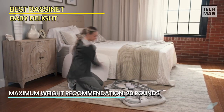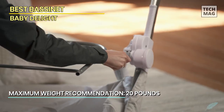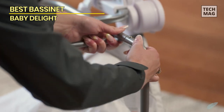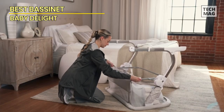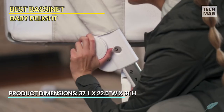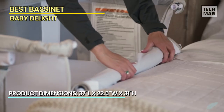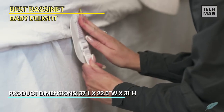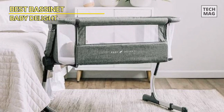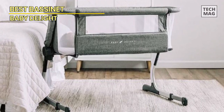To convert the Beside Me Dreamer into bedside sleeper mode, just unzip the side panel closest to your bed. The bedside sleeper is carefully fastened to your adult bed by the accompanying straps, ensuring that it remains firmly in place. Since she is right there by your side, you can quickly bend over to nurse, comfort, or simply check on your baby during the night. The sleeper height can be adjusted to fit most adult beds using the 6-position height adjustment.